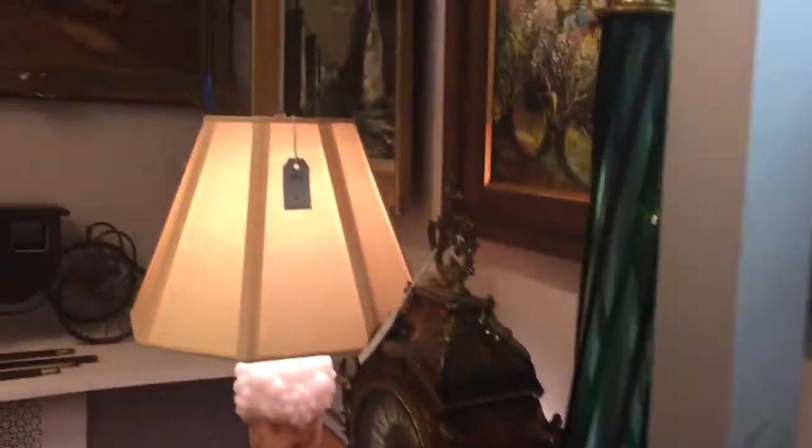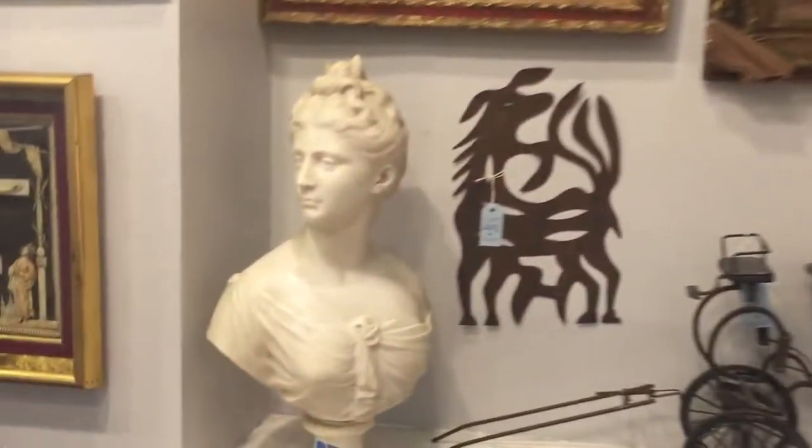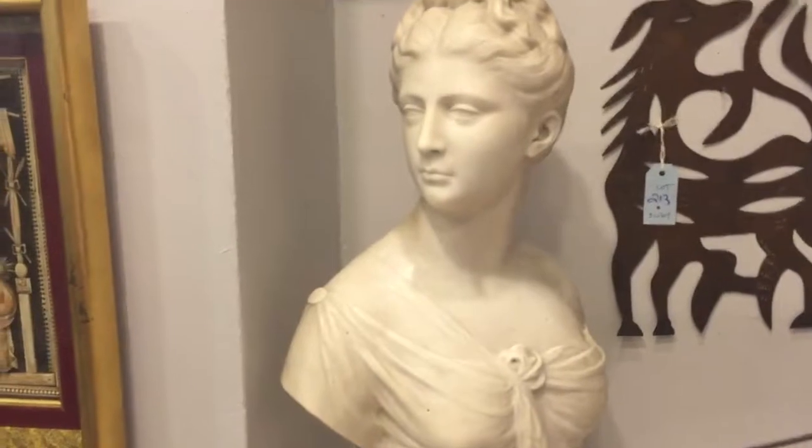There's more fine art in this corner. And this is a Carrara marble bust, Italian, 19th century.